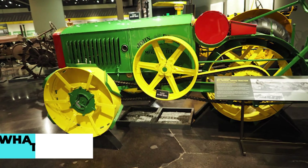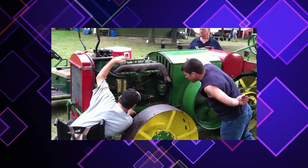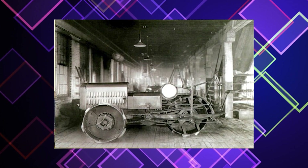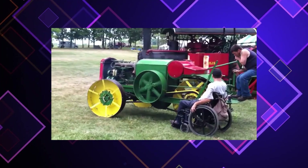After getting the go-ahead from the board of directors, Dane and his engineering team spent the next four years working on a three-wheeled design based on state-of-the-art engineering and technology. Dane's effort bore fruit on November 19, 1917, when Deere's board voted to manufacture 100 tractors of the Dane type for sale.